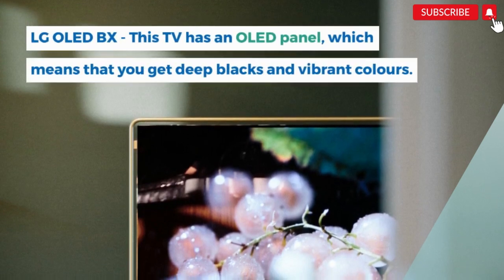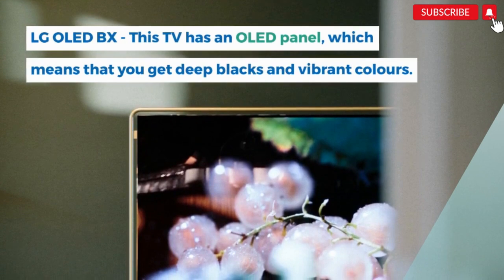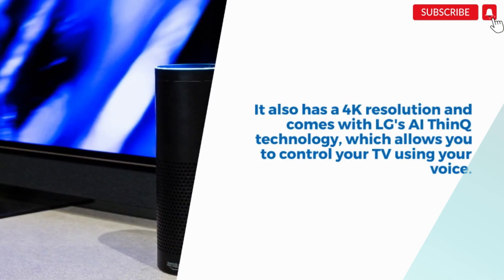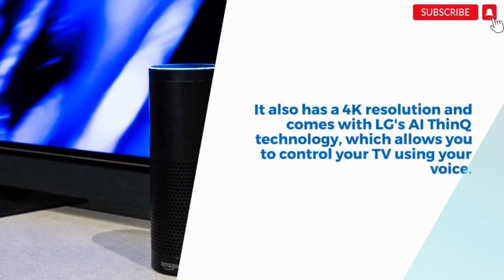Next, the LG OLED BX. This TV has an OLED panel, which means you get deep blacks and vibrant colors. It also has a 4K resolution and comes with LG's ThinQ technology, which allows you to control your TV using your voice.